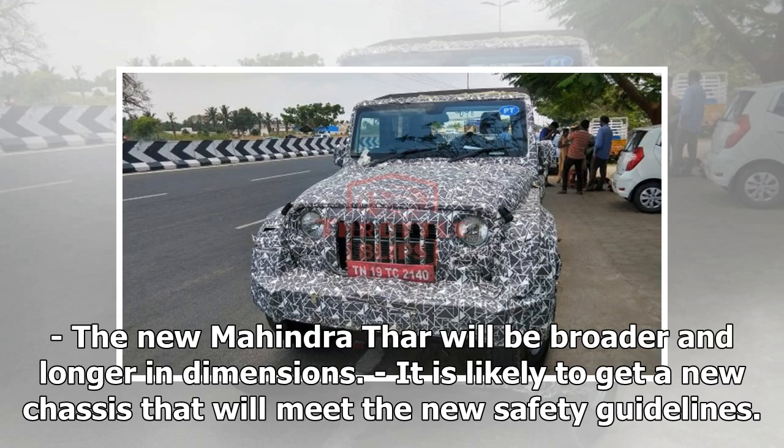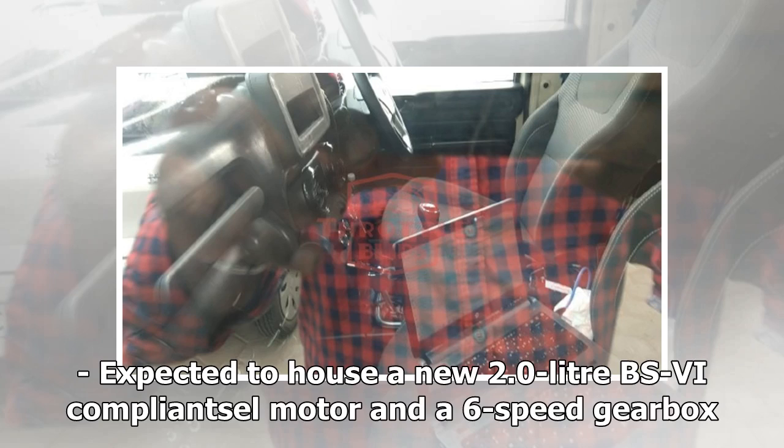The new Mahindra Thar will be broader and longer in dimensions. It is likely to get a new chassis that will meet the new safety guidelines, and is expected to house a new 2.0-liter BSVI-compliant diesel motor and a 6-speed gearbox.